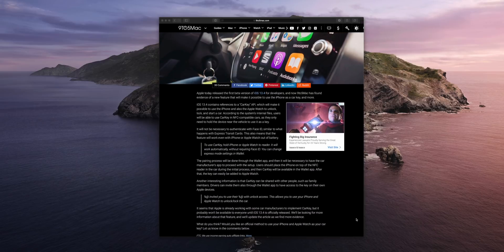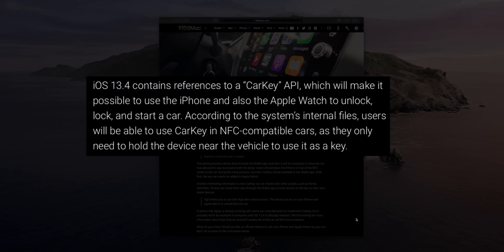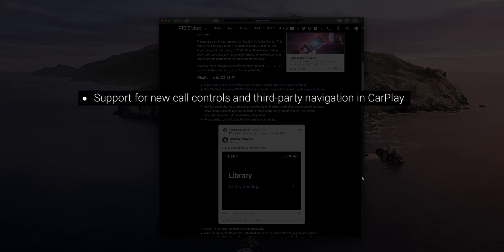Code was also discovered in iOS 13.4 Beta 1 indicating a new feature called Car Key. It contains references to a Car Key API, which will make it possible to use your iPhone or Apple Watch to unlock, lock, and start a vehicle. Users will be able to use Car Key in NFC-compatible cars by simply holding the device near the vehicle. Some cars like Tesla do similar things already, but this sounds especially exciting when you think of upcoming cars with CarPlay support. There is also support for new call controls and third-party navigation in CarPlay.